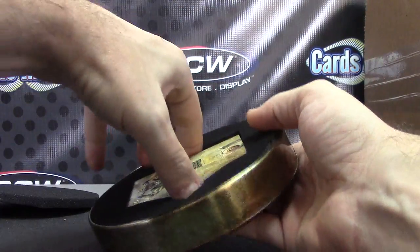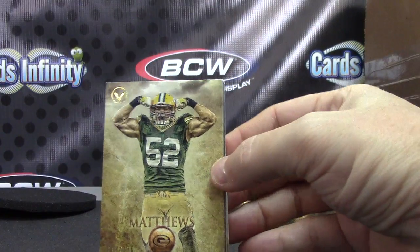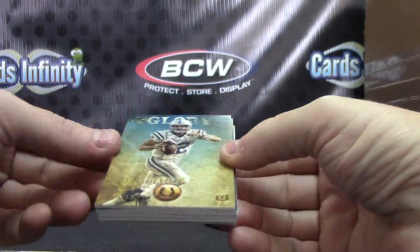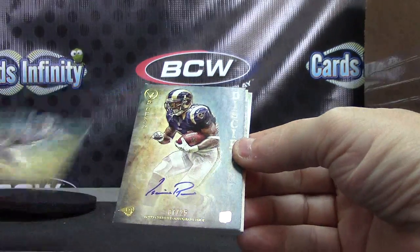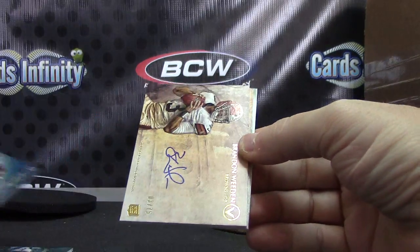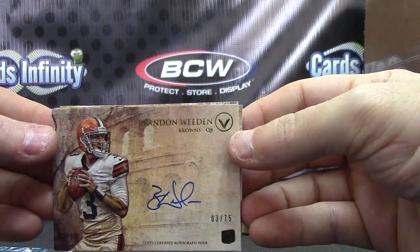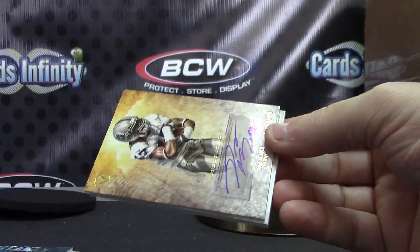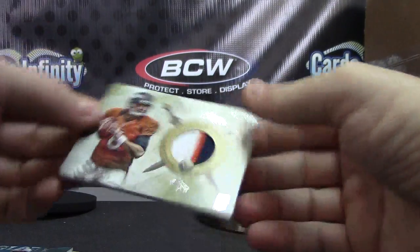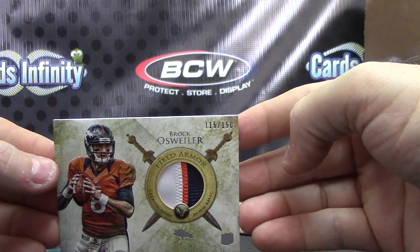And the last one — Clay Matthews! That dude must work out every now and again. Andrew Luck, Andrew Luck, and RG3 base rookies. Discipline numbered to 25, Isaiah Pede. I thought for sure you were getting an Andrew Luck — most cases it seems like I have both RG3 and Andrew Luck, but this one just RG3 numbered to 75. Denarius Moore numbered to 500. And the last one: Brock Osweiler three-color patch, 115 of 150 — all ones, fives, and zeros.